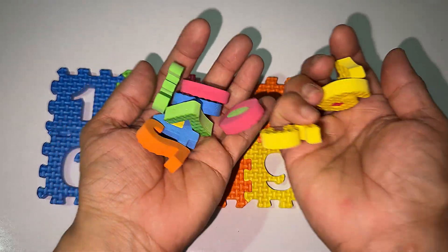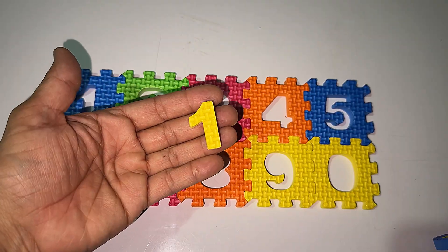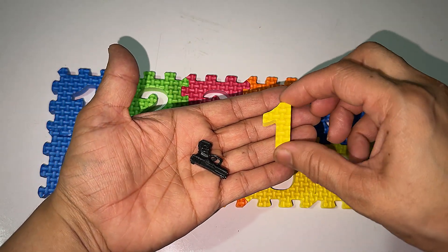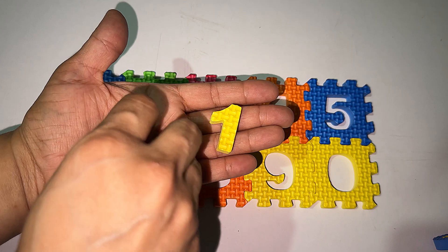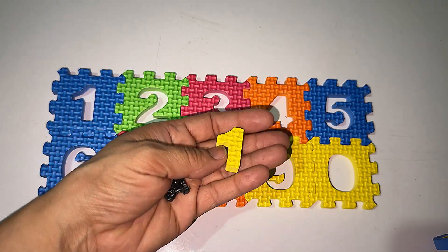Here are the numbers. Let's fix them. The number one — one gun counter. Can you see the gun counter? This is looking super cute. This is the number one.